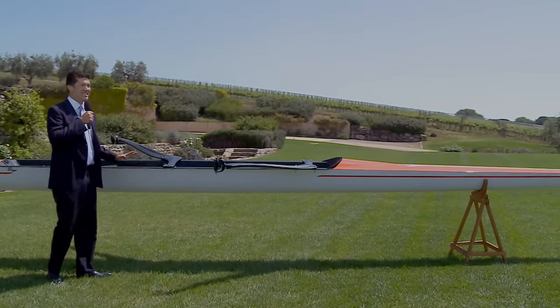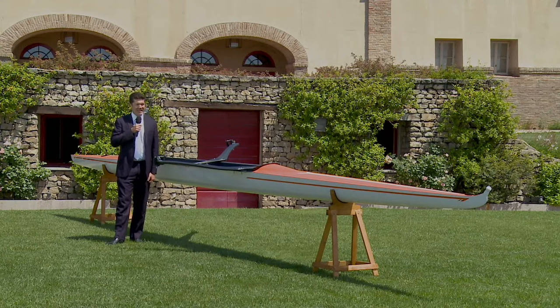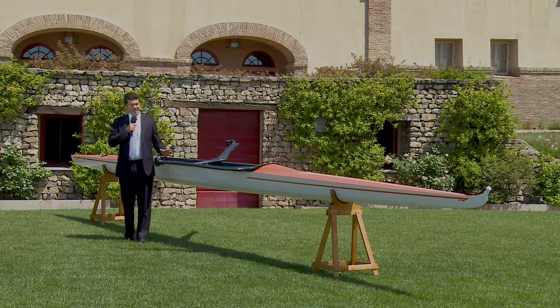You can immediately see the stunning lines of this hull design created by the engineers at Philippi. They've kept the traditional white from Philippi, but this time matched with the official orange and white stripe of the Dutch team, the proud new owners of this particular boat.